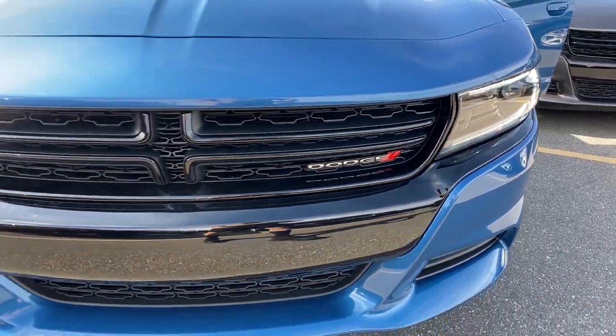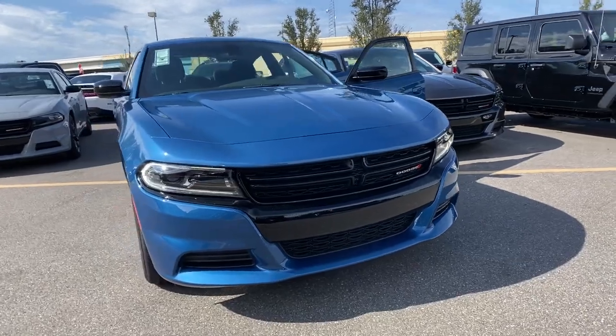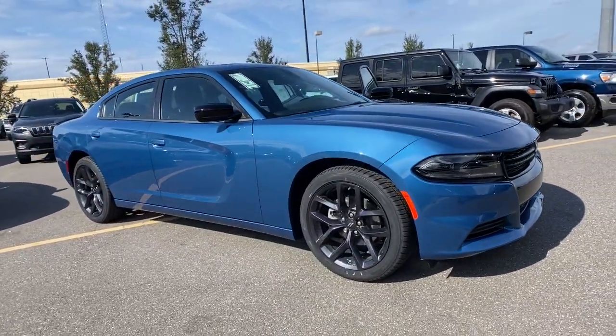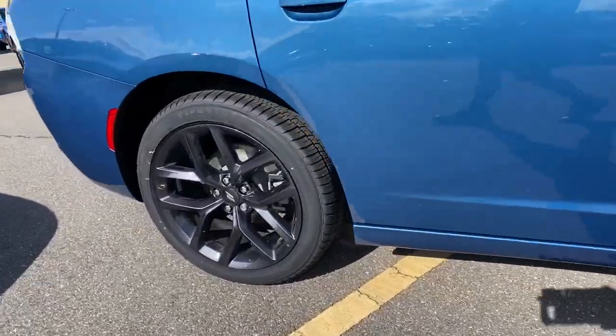Get acquainted with the 2022 Dodge Charger. The Charger's advanced design lets you tap into seriously savage performance when you want it and save fuel when you don't. With four doors, it's a family-friendly muscle car that's surprisingly versatile.